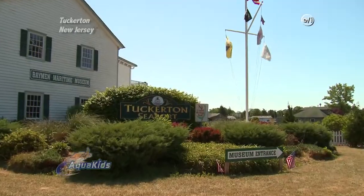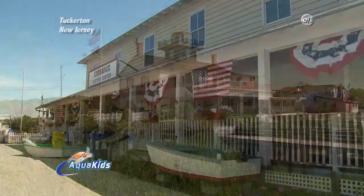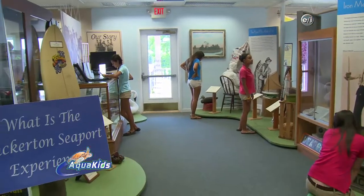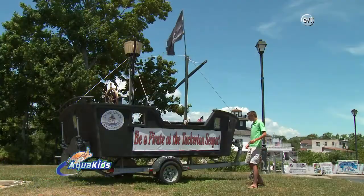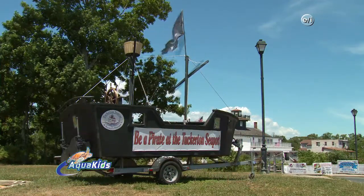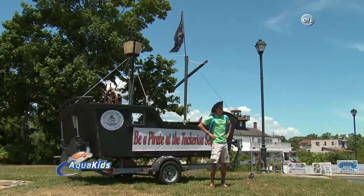Today we're here at the beautiful Tuckerton Seaport in Tuckerton, New Jersey. Founded in 2000, the museum offers a wide variety of exhibits and activities aimed at teaching the public about preserving and interpreting the rich maritime history and artistry of the Jersey Shore. From dressing up like pirates to a touch tank, the museum tries to keep their exhibits fun and interesting.